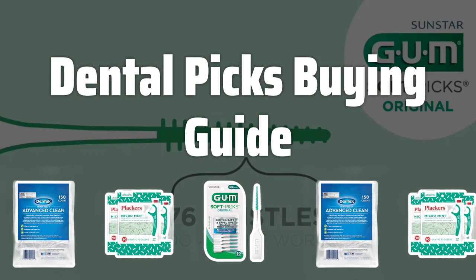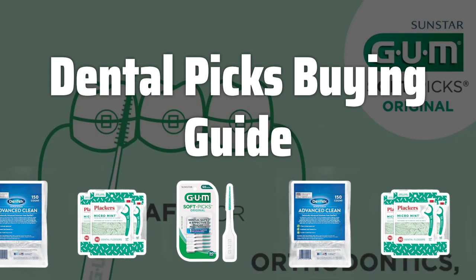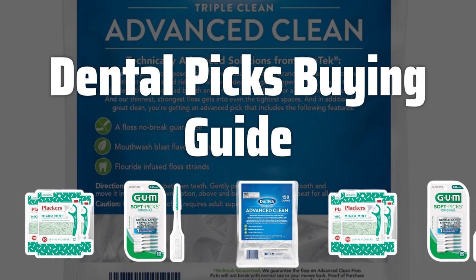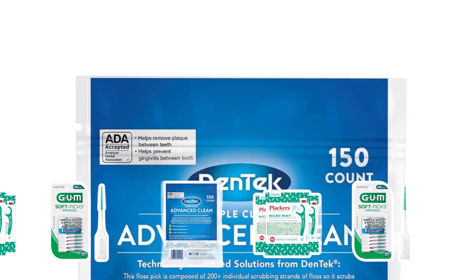Welcome to Top Best Picks. Today, we're diving into the world of dental picks to help you find the best one for your oral hygiene routine. Whether you have braces or just want to up your flossing game, we've got you covered with the top picks in the market.